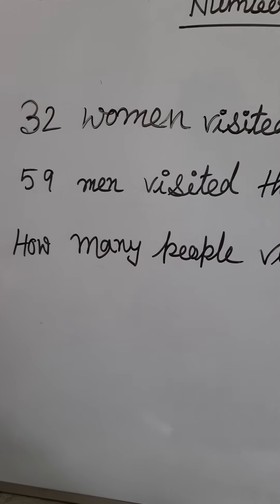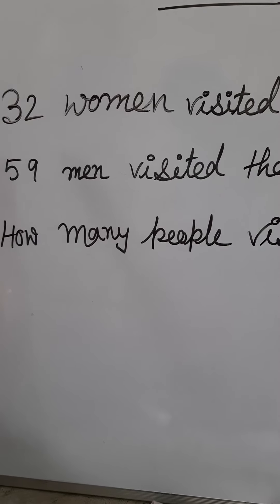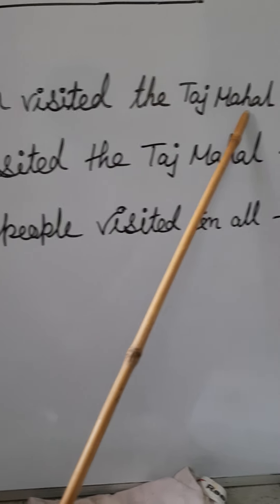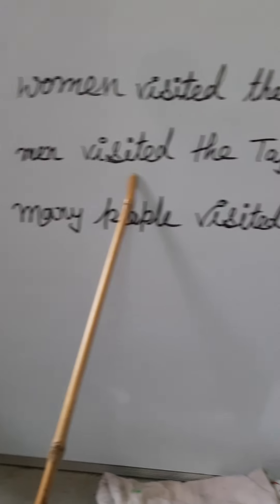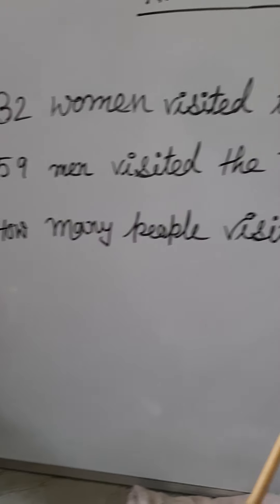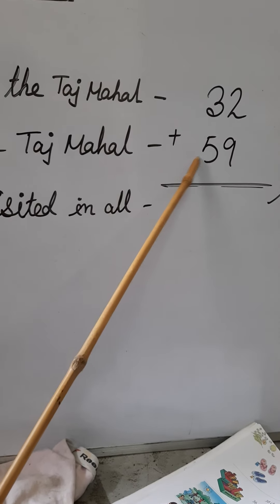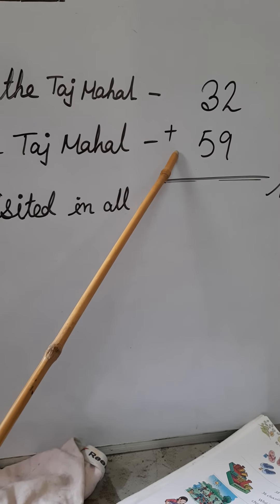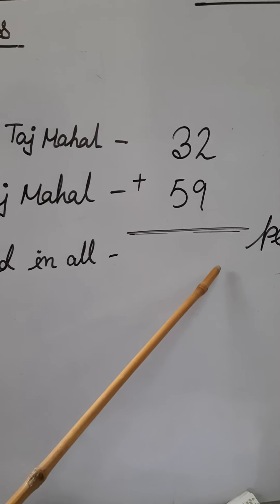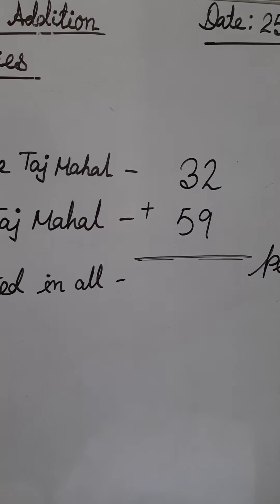Please open your book to page 106 for reference. Here is the last example: 32 women visited the Taj Mahal and 59 men visited the Taj Mahal. How many people visited in all? We have 32 women and 59 men, and we need to find the total number of people who visited the Taj Mahal.